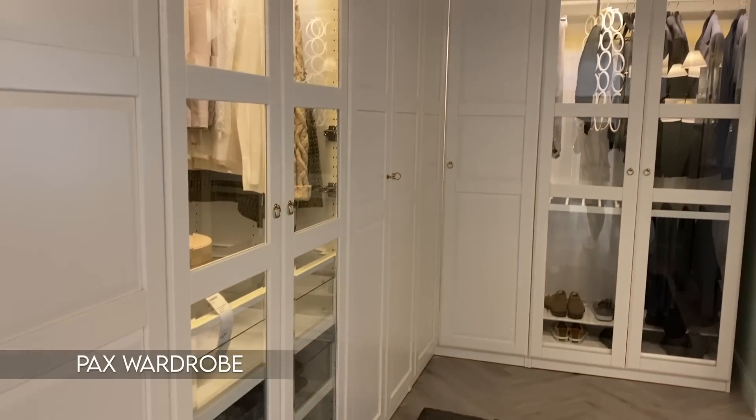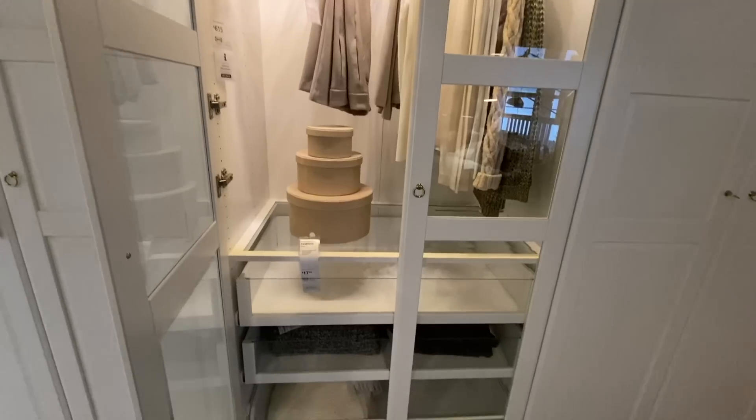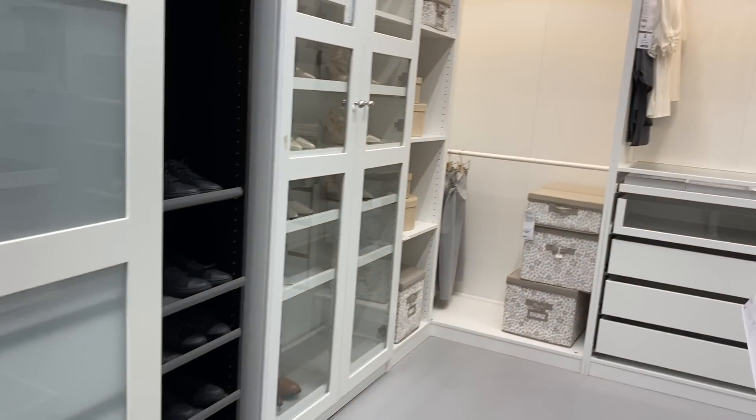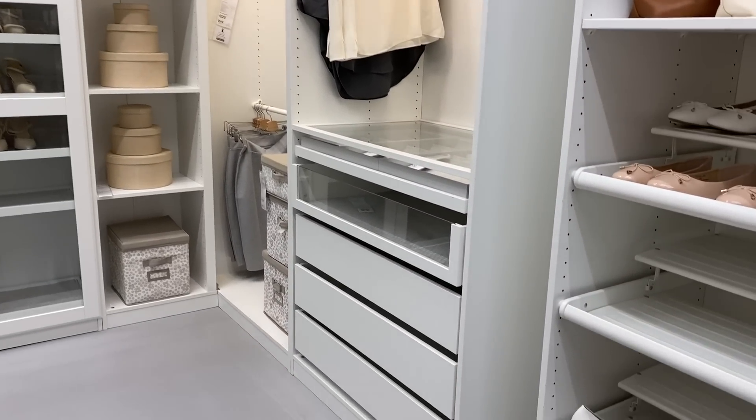The last IKEA product every renter should know about is the PAX wardrobe system. This will instantly give you a custom closet at an affordable price — I recommend it if you're planning on staying in your rental longer term, if you're lacking storage, don't have a front closet, or want to turn an empty space into a walk-in closet. You can customize the doors, leave it open concept, get different drawer styles and sizes, and even add integrated lighting. It does need to be screwed into the wall, but it can be removed, the holes can be patched, and you can always ask your landlord.